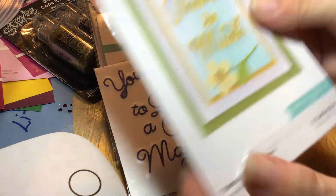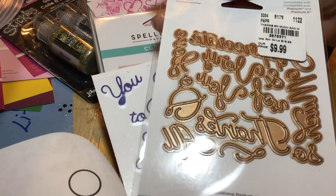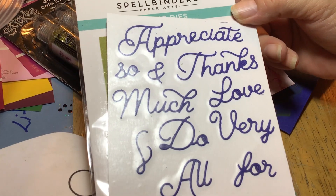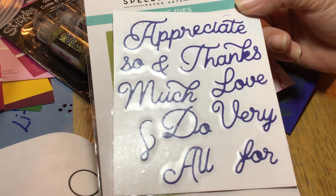I also got this other word die set here. These are the words in it, and I did these ones as well — that's what these look like. I did a better job, but not perfect, cutting these out.